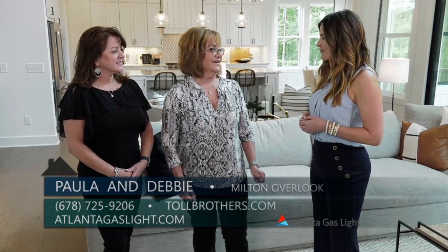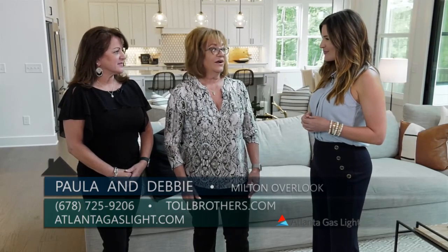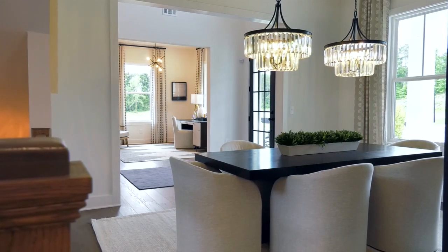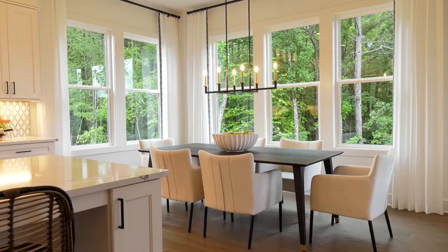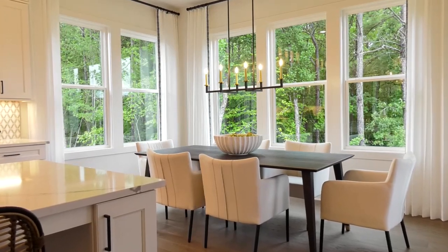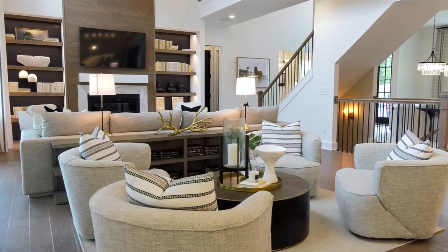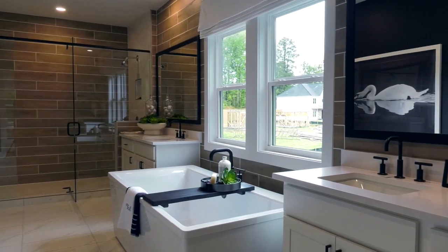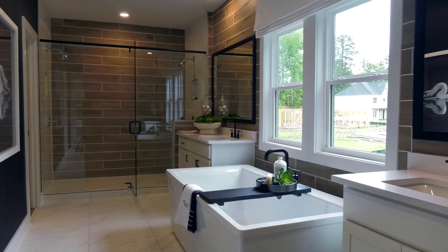The design in this model home is absolutely incredible. Can you talk about design options with Toll Brothers? Absolutely — our design center offers you the flexibility to personalize your selections and color schemes. Toll Brothers is America's luxury home builder, founded in 1967, with a national presence in over 50 markets in 24 states, and is a Fortune 500 company.